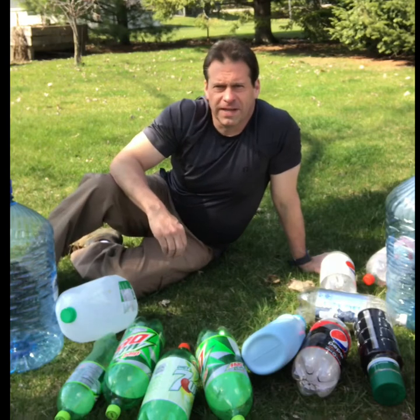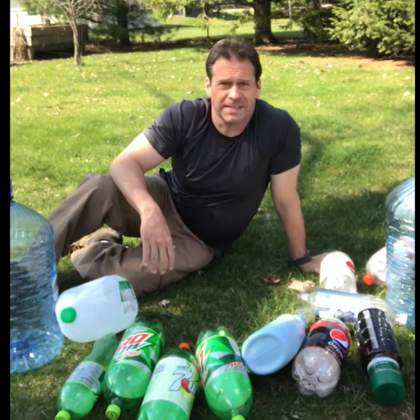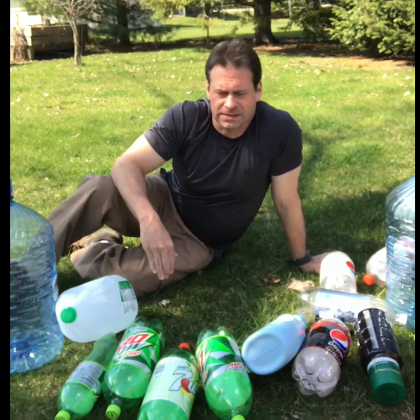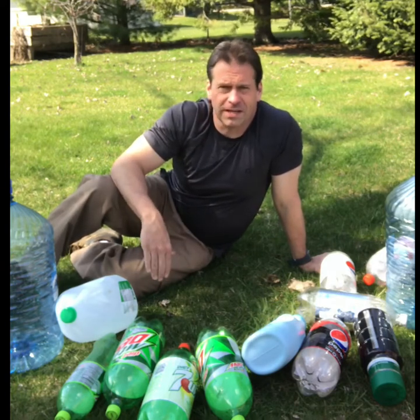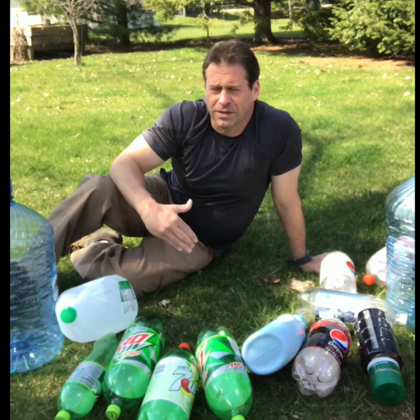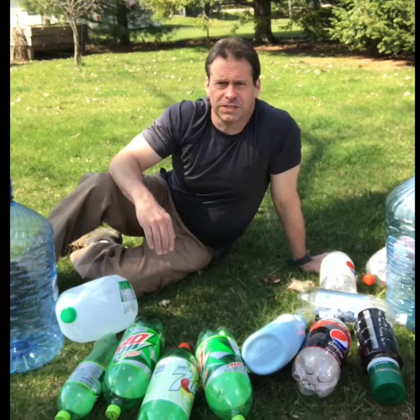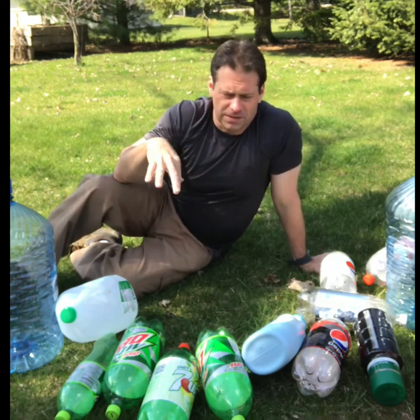Hi guys, I'm in the backyard with a bunch of plastics, and if you can guess, that's what we're talking about today: plastics. There's a lot of concerns about plastics in the ocean, and there's this thing called the huge ocean garbage patch, where the currents bring together the plastics that are in the ocean and they kind of keep them in one place.